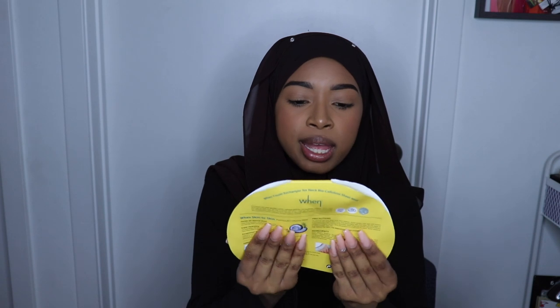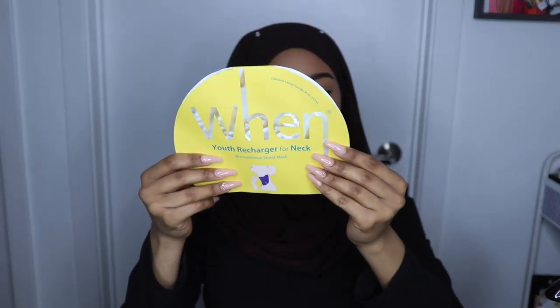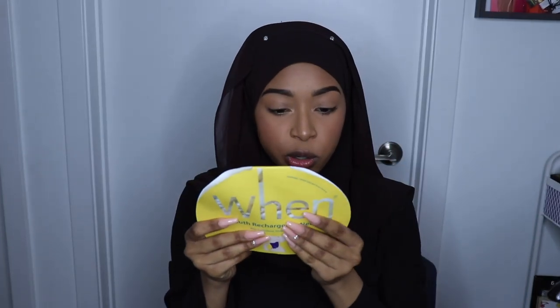I also got the Wynn U3 Charge for Neck BioCellulose Sheet Mask. I'm going to give this to my mom because it contains coconut and I can't use it. She uses coconut oil and stuff so she can, but I also don't really need a mask for my neck.